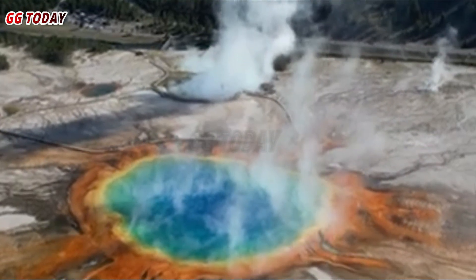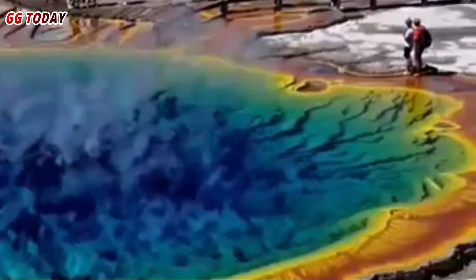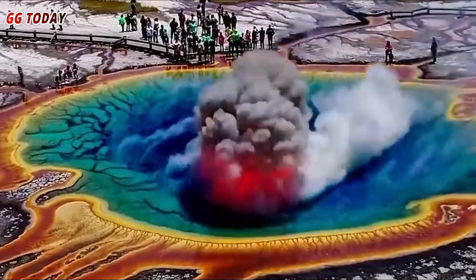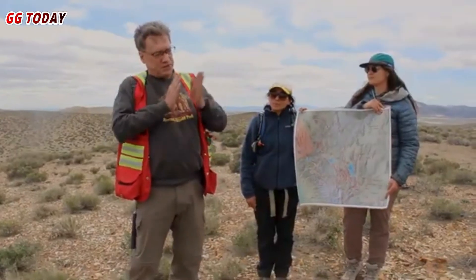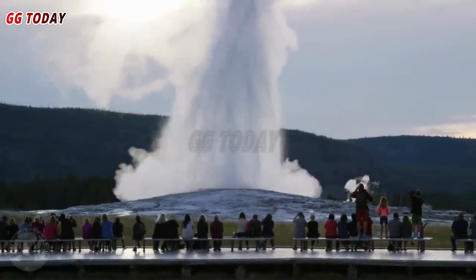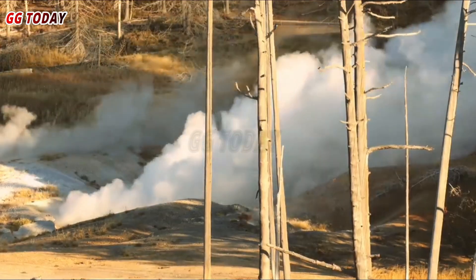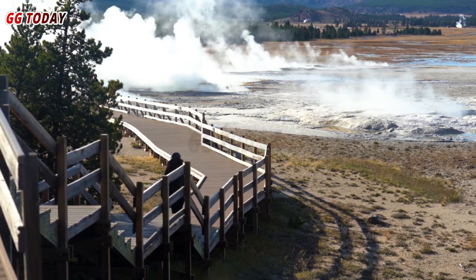A hydrothermal eruption occurred near Sapphire Pool in Biscuit Basin. The explosion sent boiling water, steam, and dark-colored rocks and soil into the air. Visitors in the area reported a violent shaking sensation, and many fled for their lives as the explosion occurred. Park officials immediately closed Biscuit Basin, including its parking area and sidewalk, to ensure public safety. The explosion damaged part of the sidewalk near the eruption site, and debris scattered the surrounding area, creating a potential hazard to visitors and wildlife.